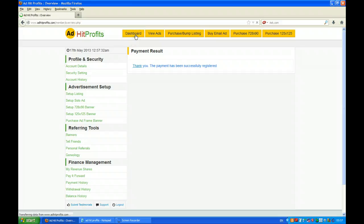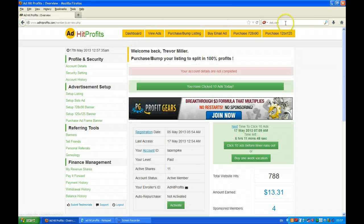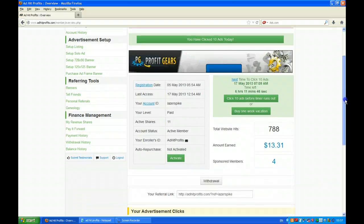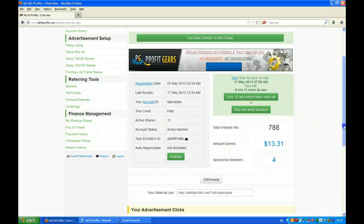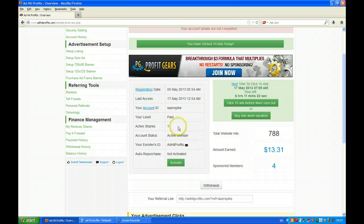If I go back to my dashboard now, you'll see that I've got 11 active shares. Today is the 17th and it's 05:56 in the morning UK time. The next video I'll do is when this reaches another $45 or over and we go through the process again of buying another share, so you can see how long it takes to accumulate that kind of money on 11 shares.